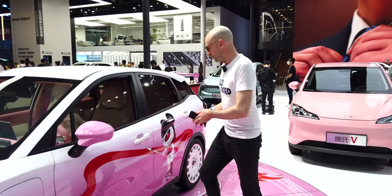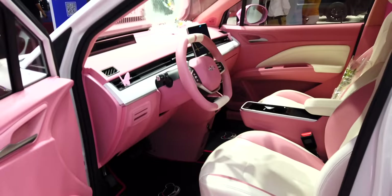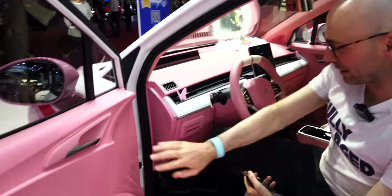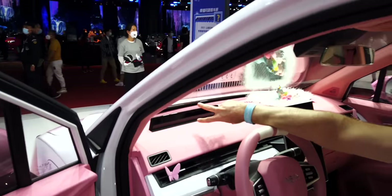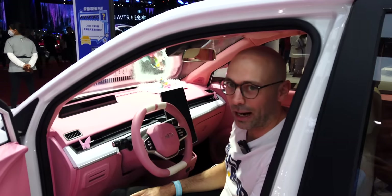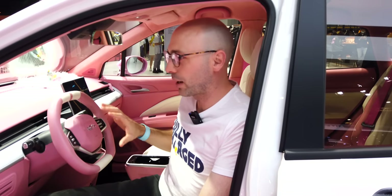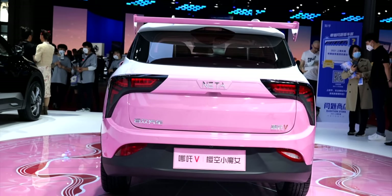Inside the Neta V it's very pink and quite plasticky — cheap plastic throughout. There's a small screen up top kept very simple, and a bigger screen that includes a built-in TikTok app — don't know why you need to watch TikTok while driving. It's a brave move from a small car company that only has two cars, but I think this is a really good option for a cheap city runaround.